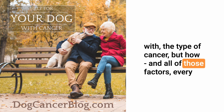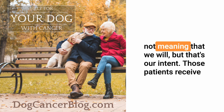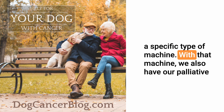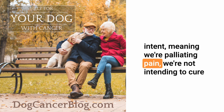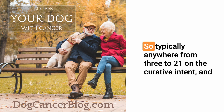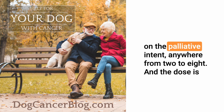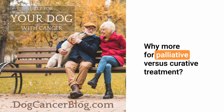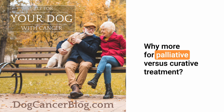Every cancer case is different, but we have two courses of therapy. Curative intent — not meaning we will cure, but that's our intent — uses smaller doses of radiation over a larger number of treatments, typically anywhere from 3 to 21 fractions. Palliative intent means we're palliating pain and not intending to cure local disease. Those patients receive larger doses per fraction with fewer treatments, anywhere from 2 to 8 fractions.